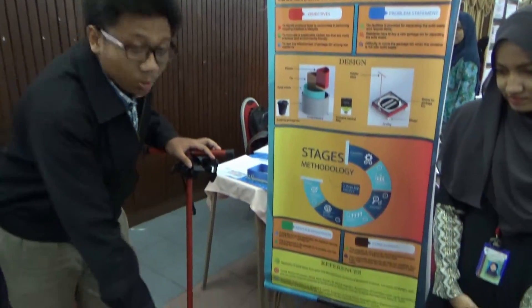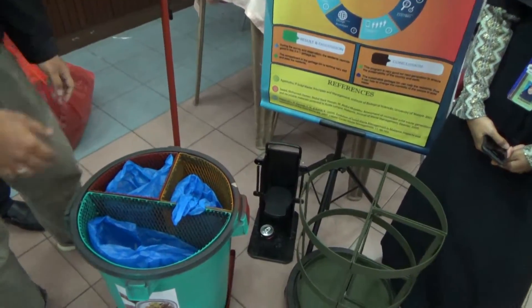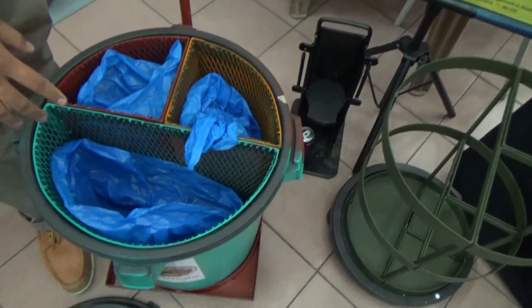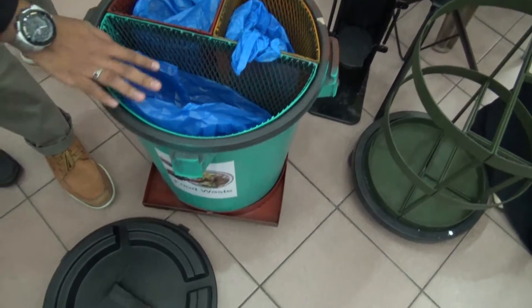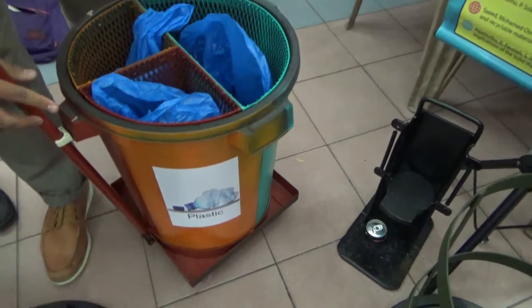Let's talk about our product. The garbage bin has three compartments: the first one is for food waste, the second one is for cans, and the third one is for plastic.